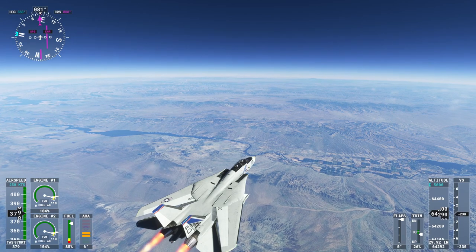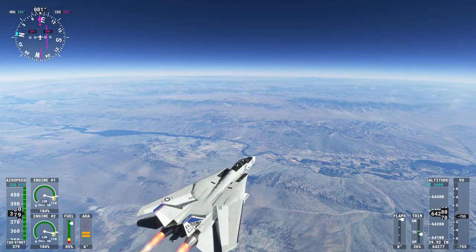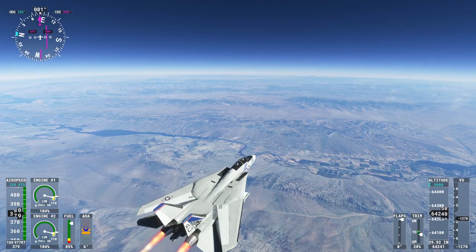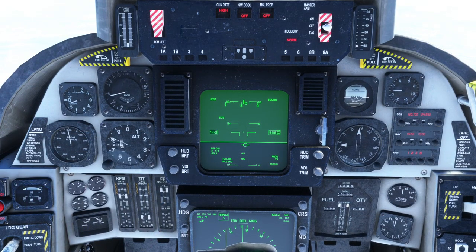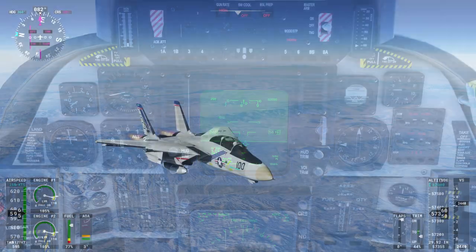Here we are at the Colorado River and the F-14 is only down to 85% fuel — already at nearly 65,000 feet. I decided to descend a little bit to get past Mach 2. The plane hovered between Mach 1.8 and Mach 2.2 for most of the flight.